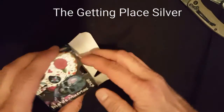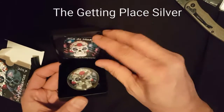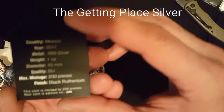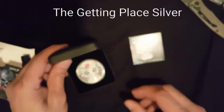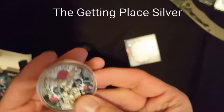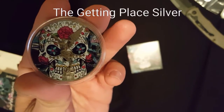And then here is the one I got for Christmas — it's a 2017 Day of the Dead Libertad. There's actually only 200 made; this one is number 84. Let me get it out of here — and there it is. One of my favorite pieces.